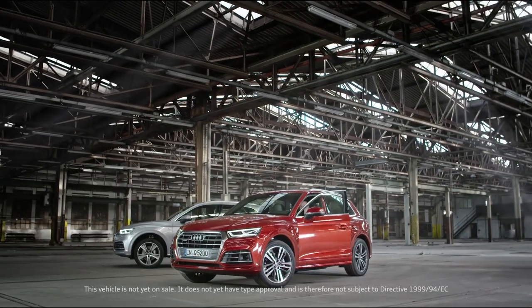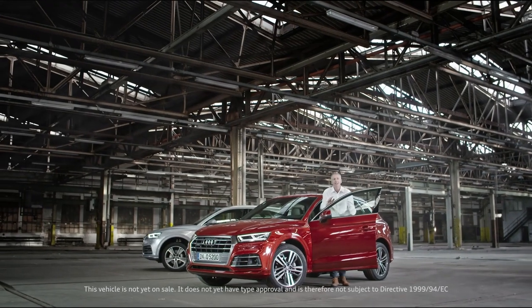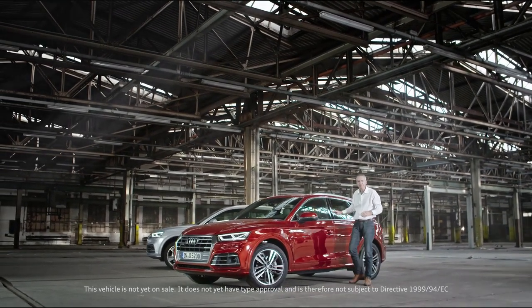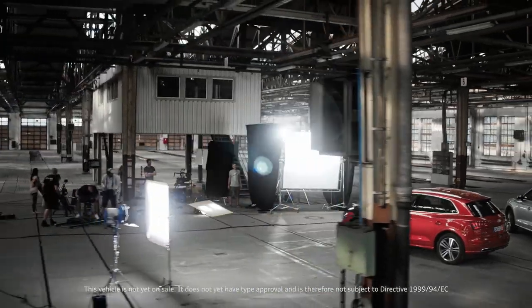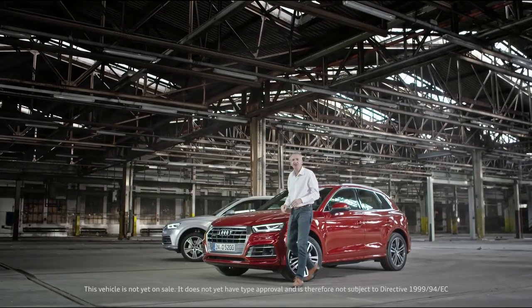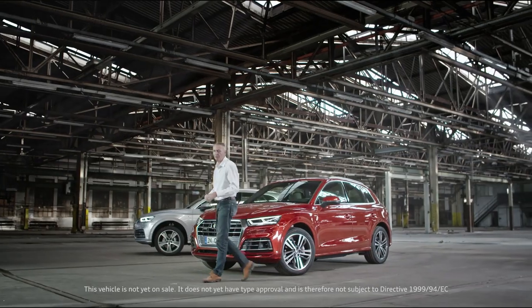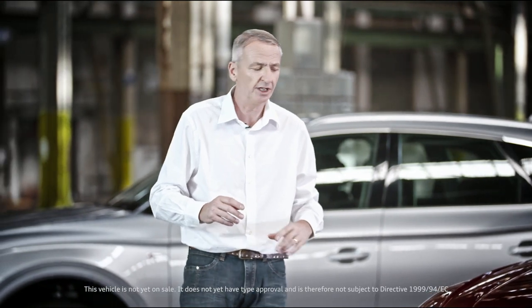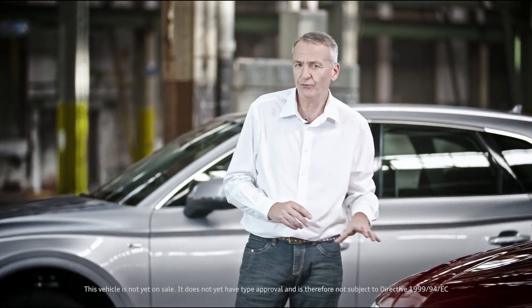For eight years now the Audi Q5 has been an off-road vehicle, a city SUV and an elegant travel companion, and we're going to add to that today by showing you this car as a technologically perfect all-purpose vehicle. My name's Martin Haven and this is your very own exclusive preview to the brand new Audi Q5.